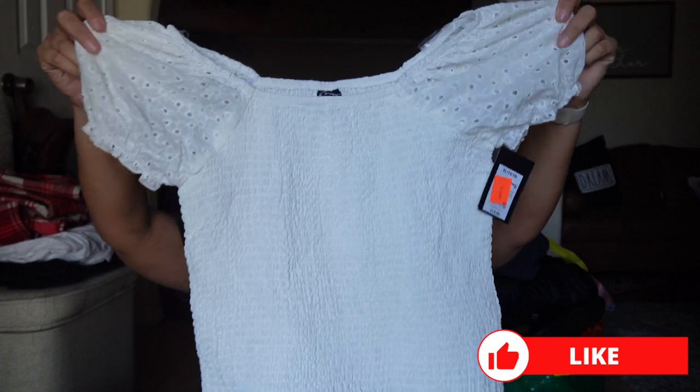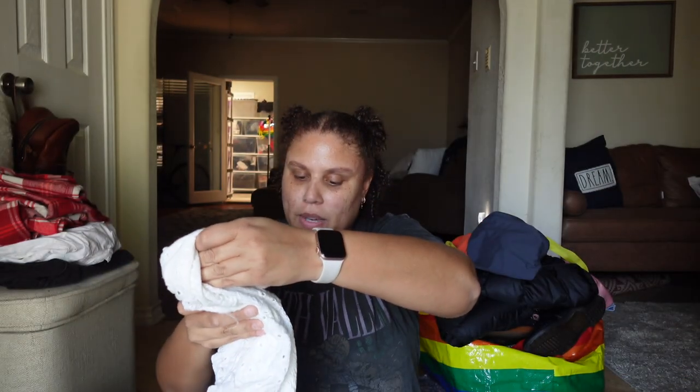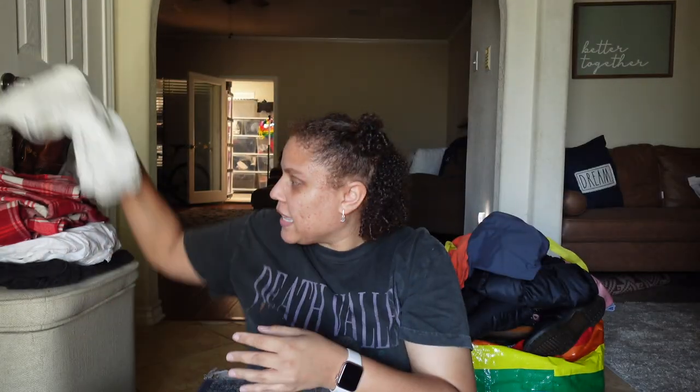And I got this one for my daughter — it's just a blouse from Target. This one was $3.99; the original price was $14. I'm not sure if she's going to wear it, but I still got it.